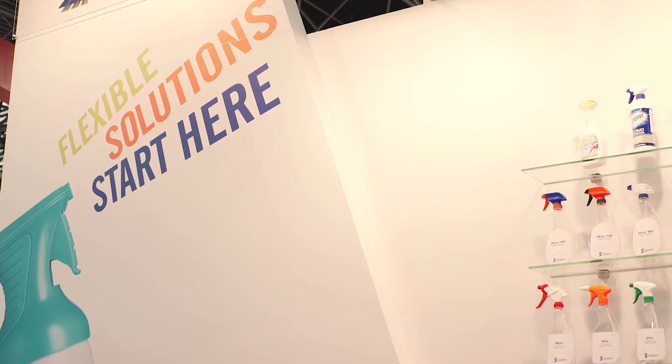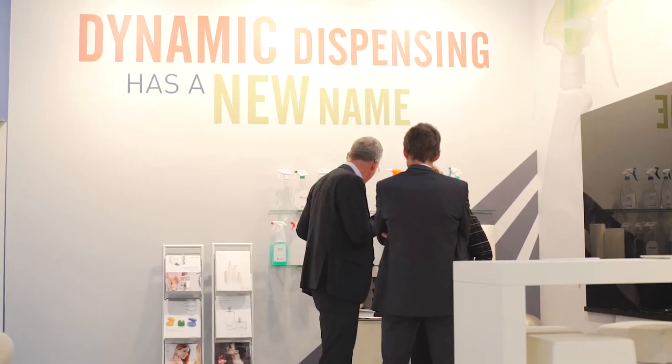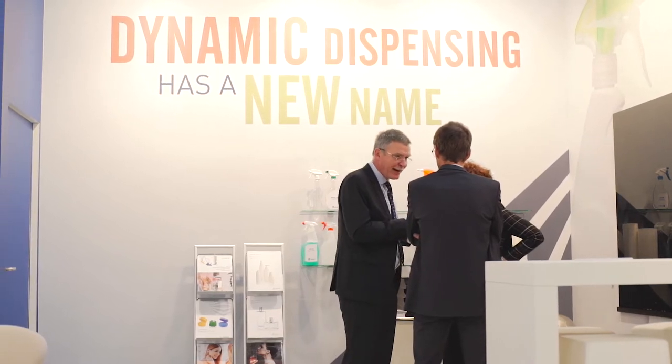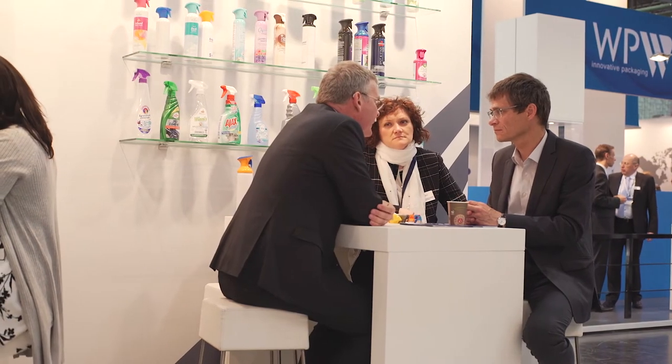Flexibility is incredibly important to us as a company and incredibly important for our customers because the market continues to evolve and change. Our customers need packaging suppliers who can meet their changing needs and the consumers' changing needs as well.